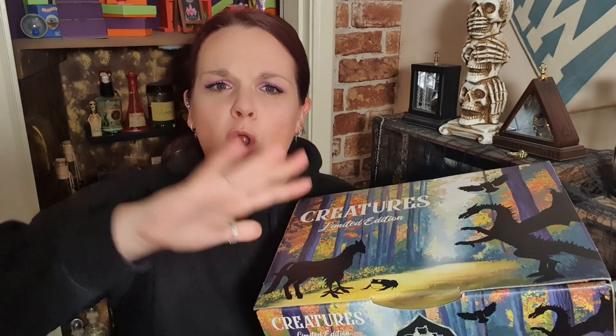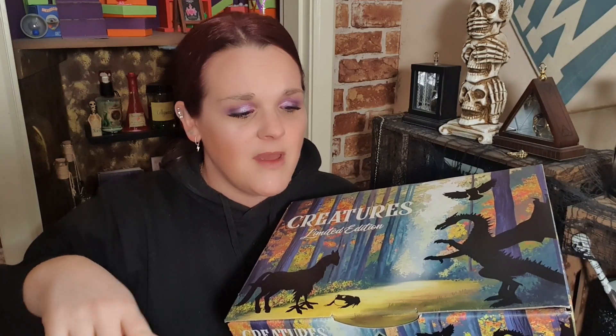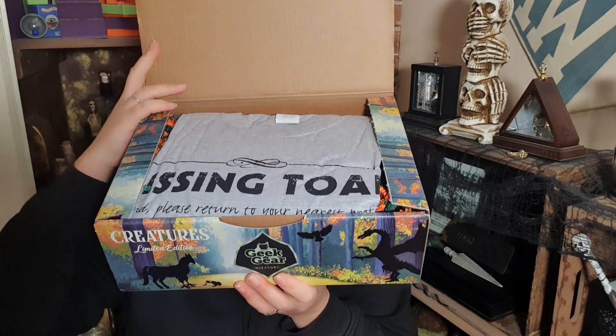If you'd like to know more about Patreon, it's also linked in the description — go check it out if you think it's for you. Now, little boxes — what do we open first? I'm going to save this one till last; it looks like one of their wand boxes but it's quite wide, so I'm intrigued. It's got a bit of weight to it. The whole box came in a grey parcel bag with fragile tape all over it.